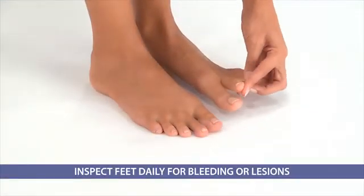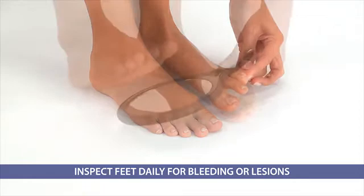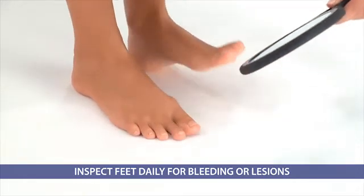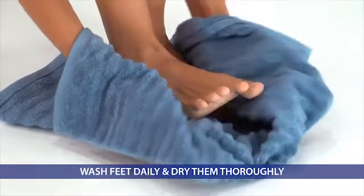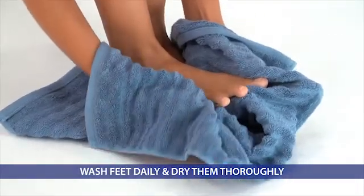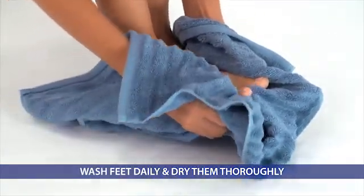Do inspect your feet daily for blisters, bleeding, and lesions between the toes. Use a mirror to examine the bottom of your feet as well. Do wash your feet daily with warm, soapy water and dry them thoroughly, especially between the toes.